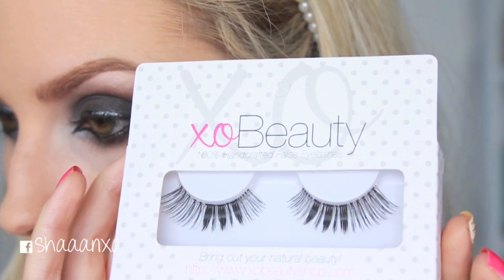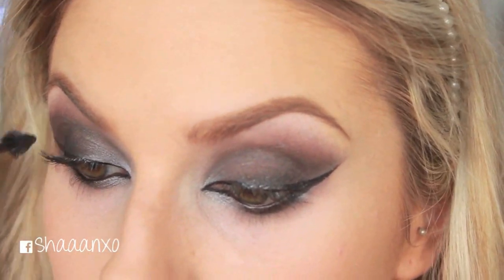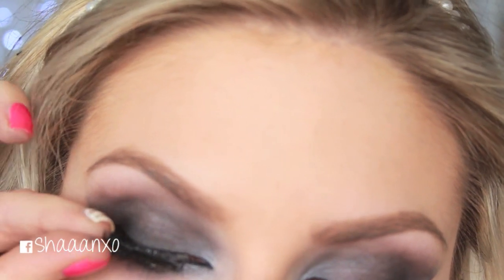I'm using the most dramatic eyelashes from my eyelash line, XO Beauty — they're called the Gold Digger. First I'm putting on some mascara and then popping those lashes on on top.